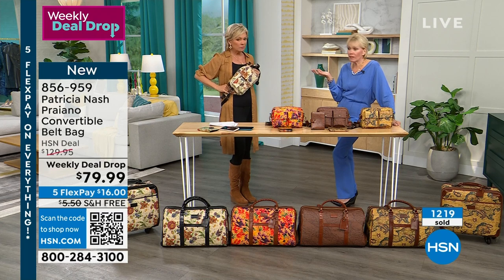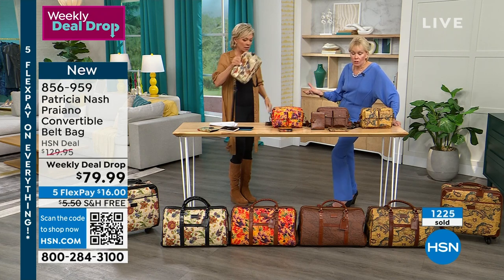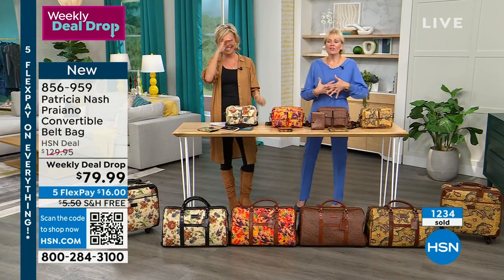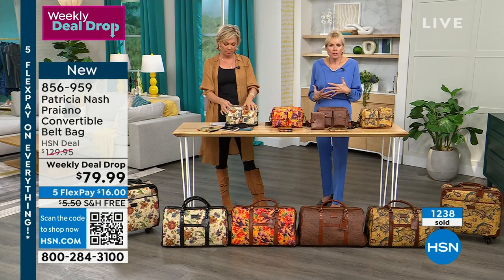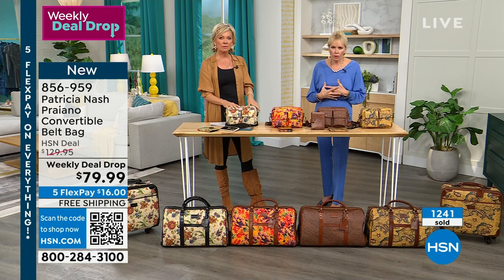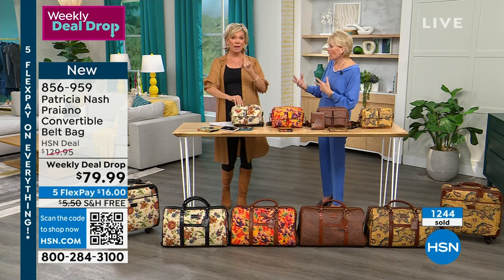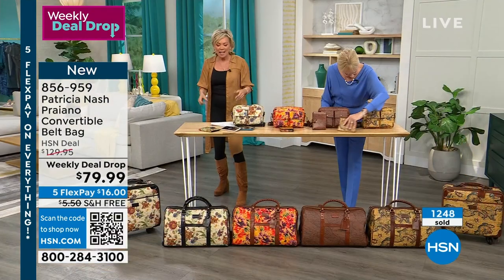Carrying it tight against the body — once you start traveling or living your life this way, it's amazing. It's so comfortable in a crowd, going in and out of a subway. My uncle and aunt were in Paris, got off the subway, and his phone was gone. She said, 'I keep telling him he needs to use one of your bags.' When you keep everything here around you and inside, you don't have to feel vulnerable — you've got security and control.